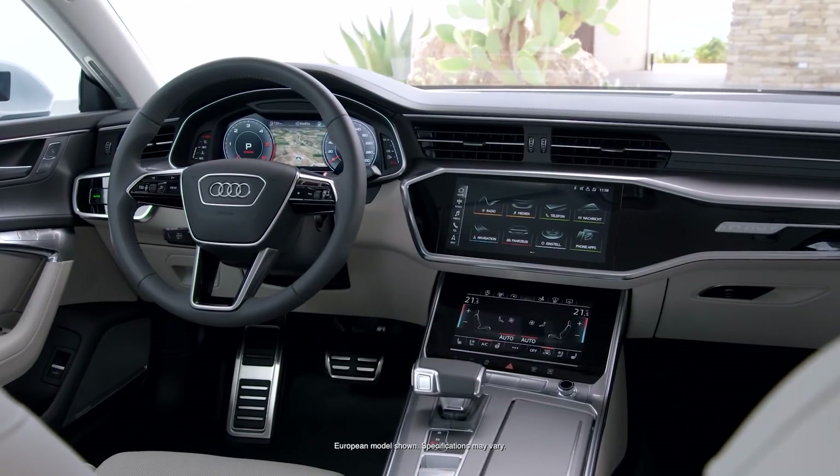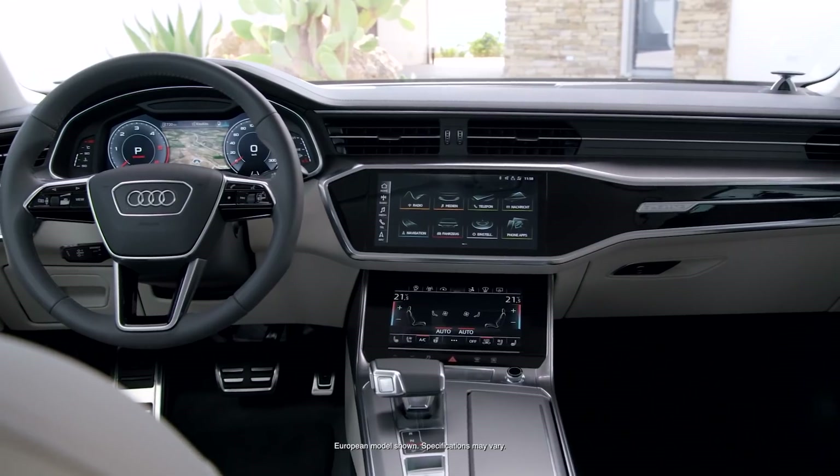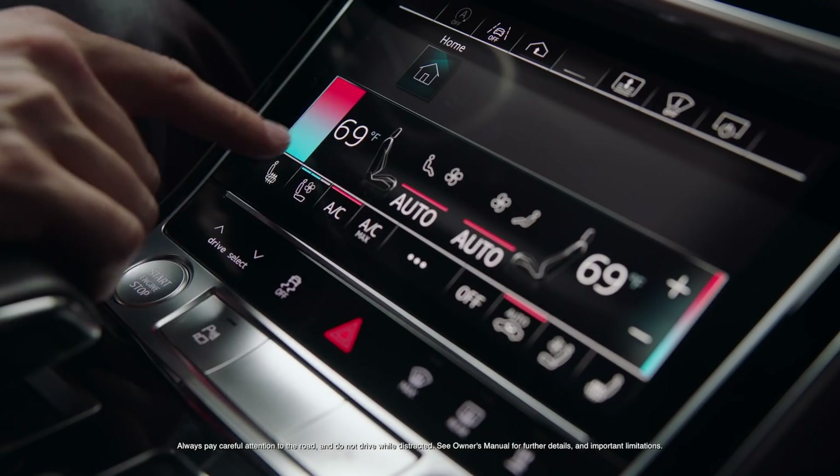Once inside, it's easy to see that the A7 is affectionately designed around the driver. The MMI touch response system utilizes haptic feedback on its 10.1 inch upper and 8.6 inch lower displays.